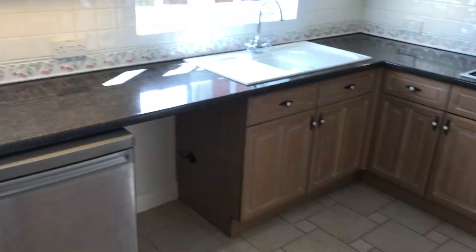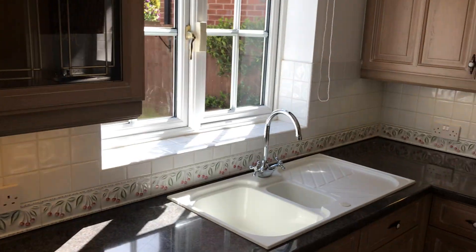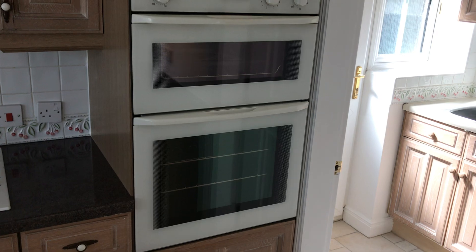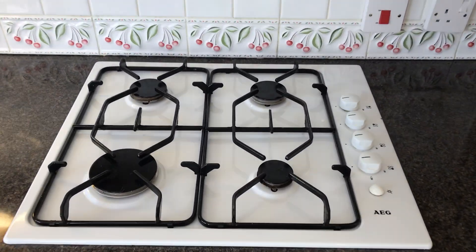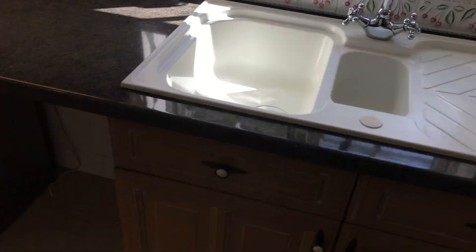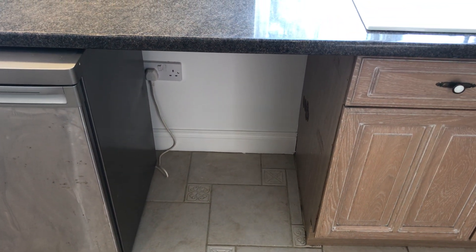Coming through this door, we've got this lovely kitchen — very light. There's a potential breakfast bar, plenty of wall and base units. Appliance-wise, we've got a double oven, a gas hob, extractor fan above, and a sink. There's an under-counter fridge and space for an under-counter freezer if you wished.